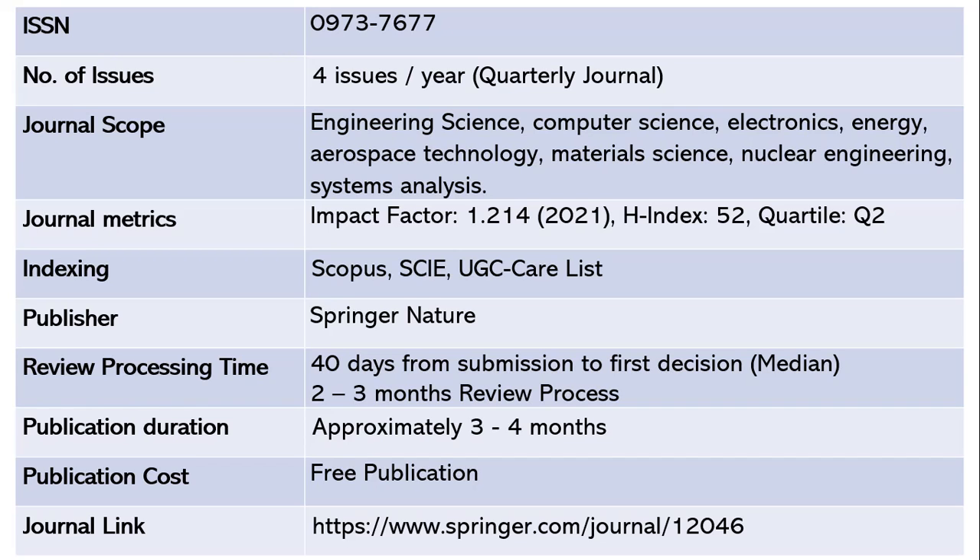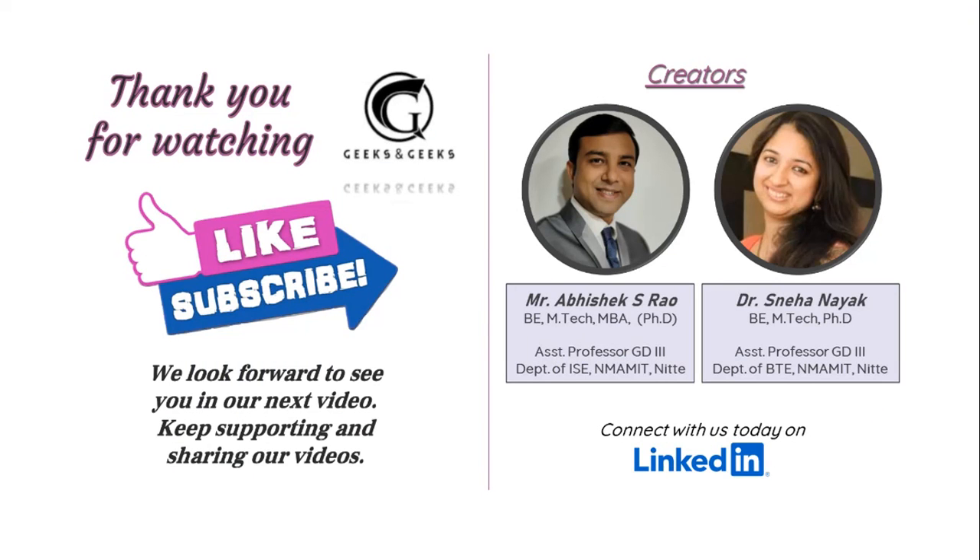All of these journals have been in Scopus for a long period of time, so there is very little chance they will be removed from the index. Re-verify the ISSN on scopus.com before submitting. Thank you for watching — please subscribe for more updates. In the next session I will cover another 10 journals indexed in Scopus and SCIE.